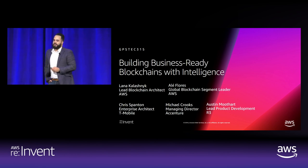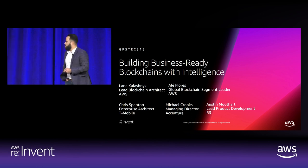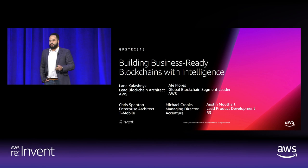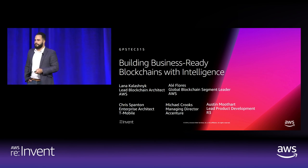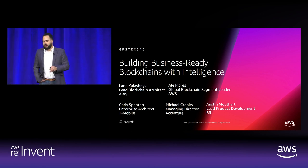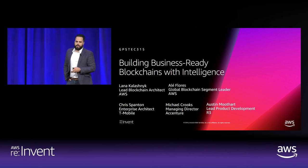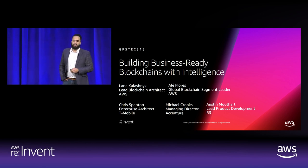Michael Crooks, the managing director at Accenture, who will talk about one of our initiatives we've been collaborating on. And Austin Muhart, lead product development manager at R3, who's been spearheading some of the production deployments. Before I start, I want to take a quick minute to showcase a video we created to explain some of the benefits and the basic one-on-ones of blockchain.